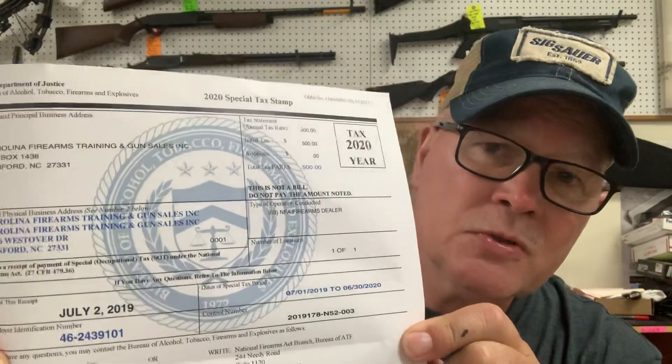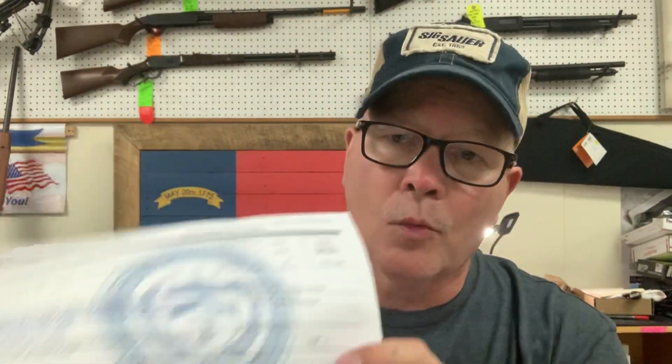The other thing I'm very, very happy about — man, did I get this back quick. This is my Special Occupational Tax, SOT. We will renew this from year to year. It is already in effect July 2nd. So what does that mean? That means that we are now a Class III dealer, which means that we can sell you suppressors, short-barreled rifles, and things of that nature. So we are now currently a Class III dealer.